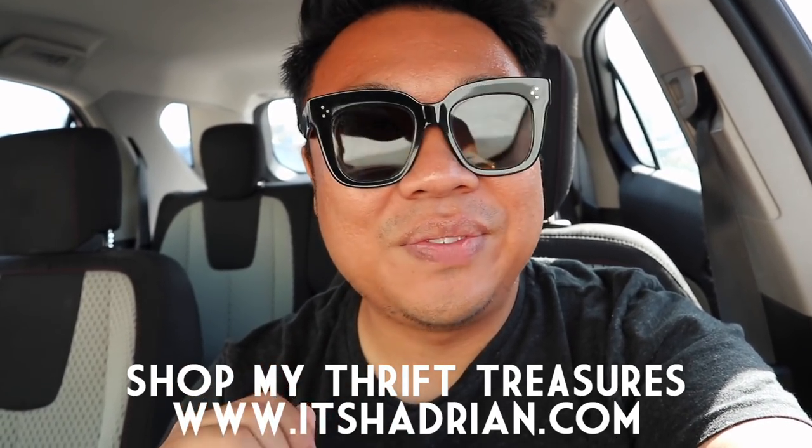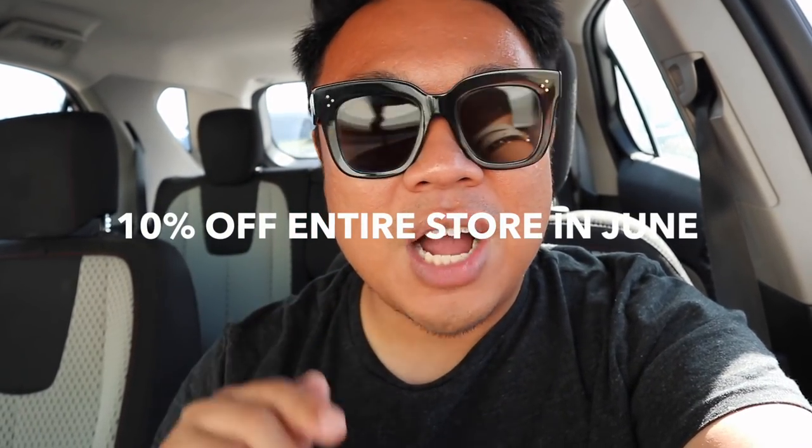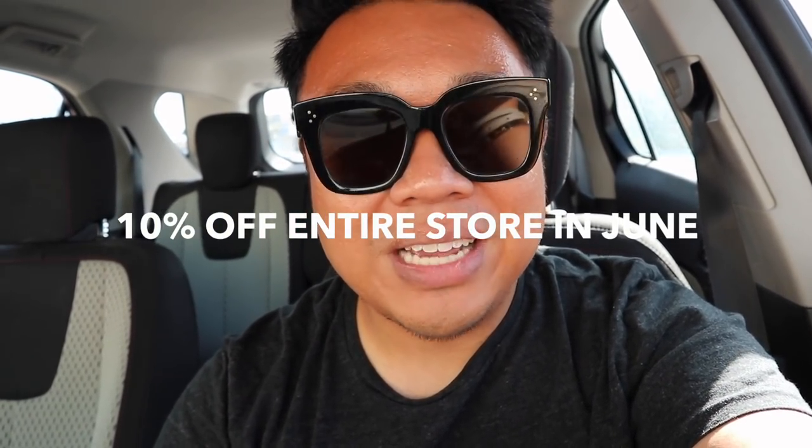Check out ItsHedron.com to see what I have for sale from my thrifting adventures. If you're watching this video in June, for the whole month of June I'm giving 10% off your entire purchase — just DM me or comment on the item and I'll lower the price. Just let me know you saw this offer on YouTube. And if you're watching before June 13th, there's free shipping, which is amazing. So let's go inside the store and check it out!